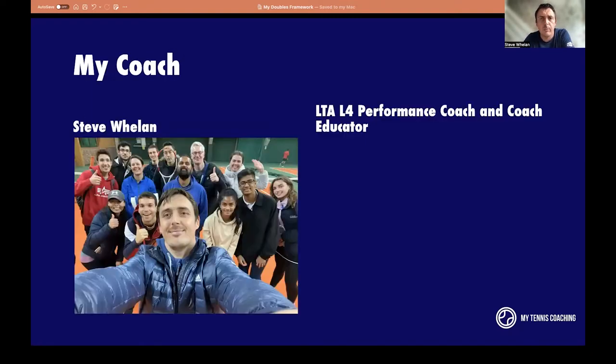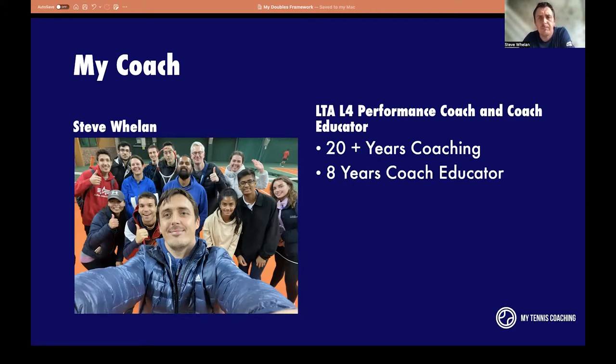I've been a tennis coach for over 20 years, working with beginners up to national level juniors, mainly specialising in junior tennis, talent ID and talent attraction. Working with under-10 performance players is mainly my niche. I've worked with all ages and stages. I've also been a coach educator for eight years, delivering coach education courses here in the UK. In terms of team tennis, I'm a county coach for Buckinghamshire, looking after the under-12 girls team.